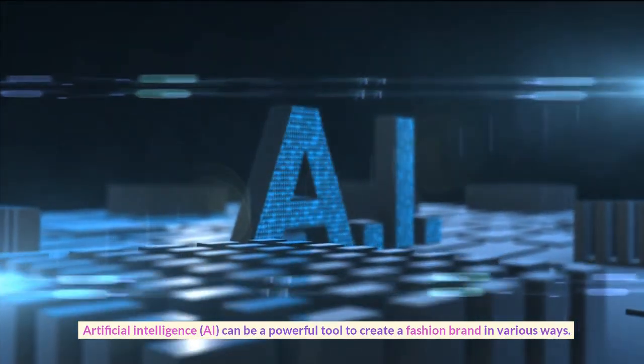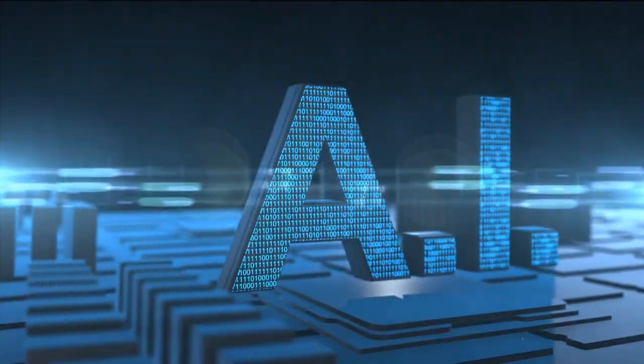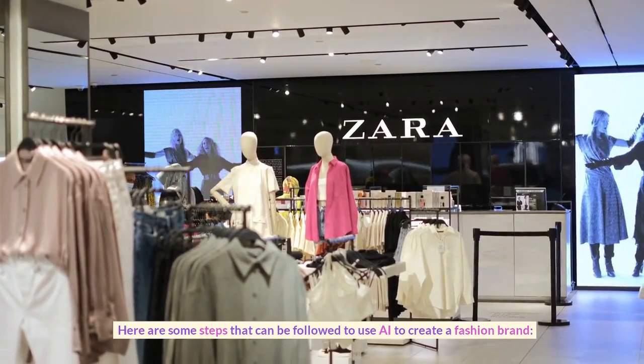Artificial intelligence, AI, can be a powerful tool to create a fashion brand in various ways. Here are some steps that can be followed to use AI to create a fashion brand.